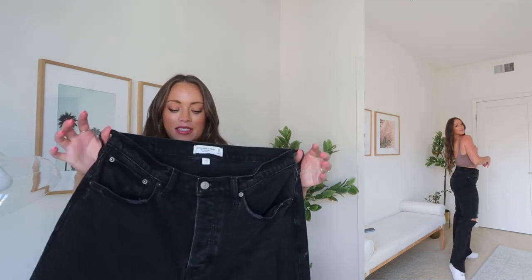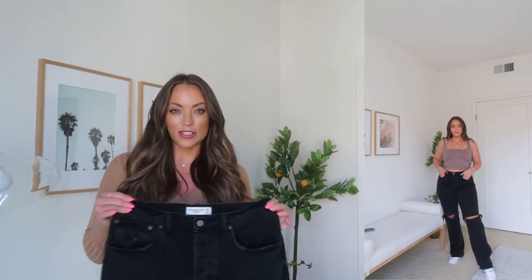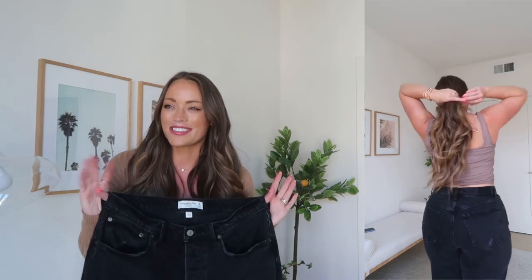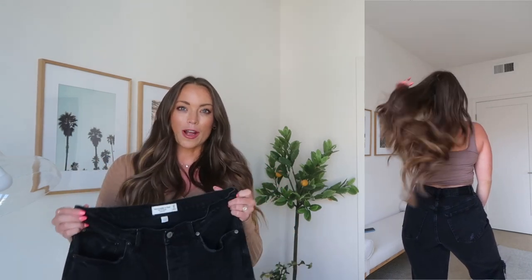They are the Curve Love 90s Baggy Low Rise jeans — I ordered them in a size 28/6 long. Lower rise denim is certainly trending as well as baggy style denim. I know this isn't for everyone, but I certainly wanted to try them. These are not that low rise — they hit right below my belly button, pretty much on my belly button. So even though they're called low rise, your hips and love handles aren't going to be hanging out. I feel really snug and supported in these.